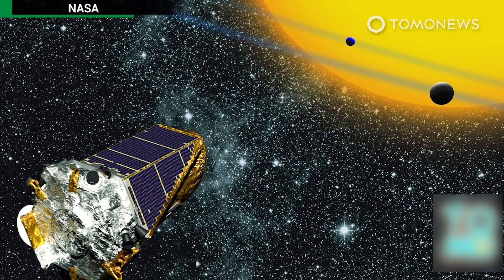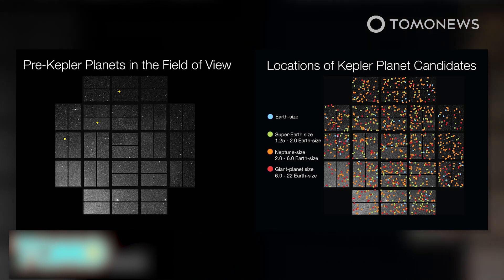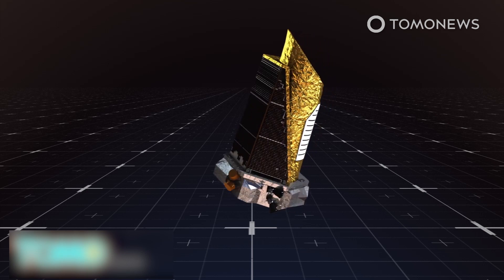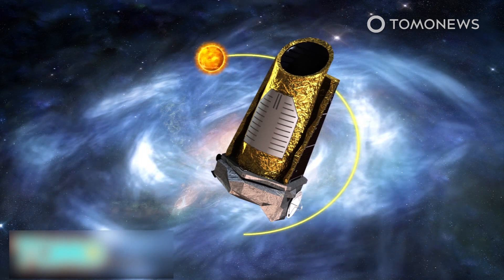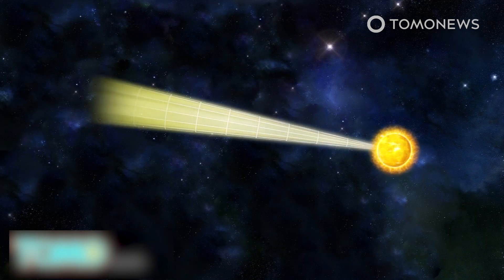NASA's Kepler mission, launched in 2009, has detected 1,284 new exoplanets, including nine worlds that may be able to sustain life. The Kepler Space Telescope orbits the Sun, which itself is orbiting the galaxy. The telescope searches for planets between two major spiral arms of our galaxy, keeping its sensors pointed toward a particular patch in the Milky Way with a field of view that stretches 3,000 light-years from Earth.